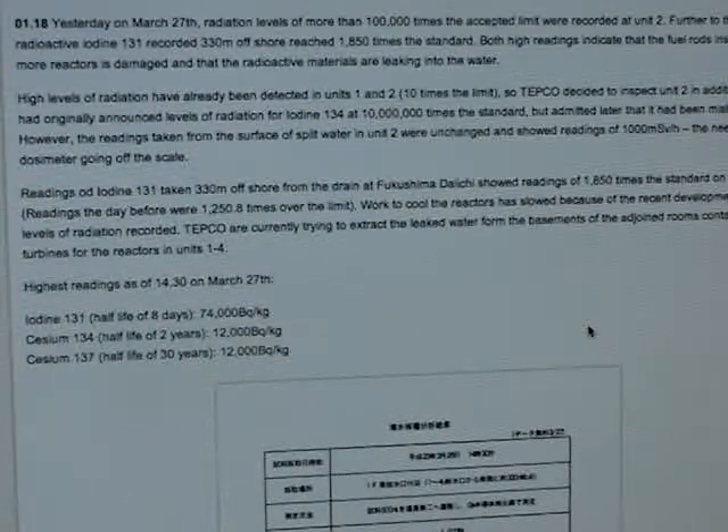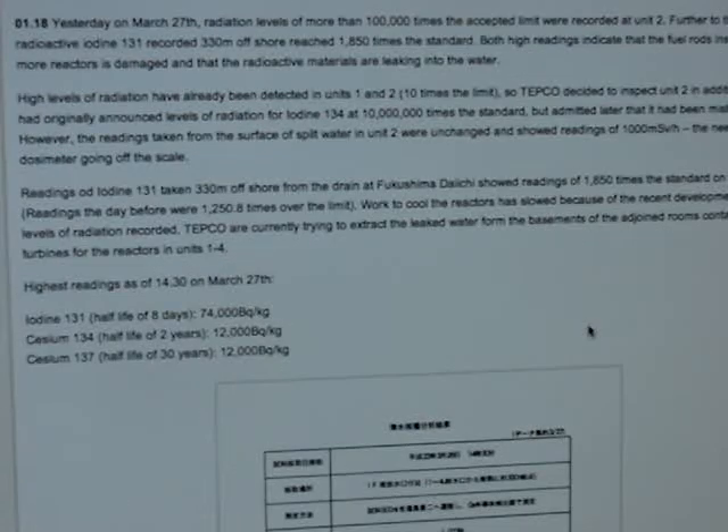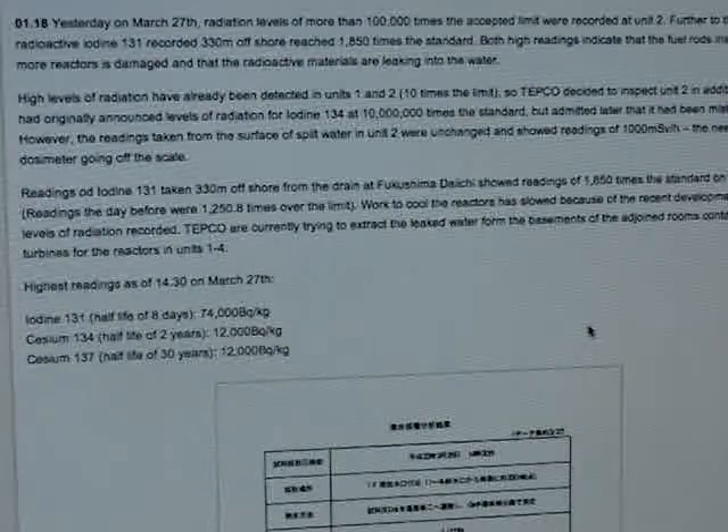High levels of radiation have already been detected in Units 1 and 2 at 10 times the limit, so TEPCO decided to inspect Unit 2. TEPCO had originally announced levels of radiation for iodine 134 at 10 million times the standard but admitted later that it had been mistaken. However, readings taken from the surface of the spilt water in Unit 2 were unchanged and showed readings of 1,000 millisieverts per hour — the needle on the dosimeter going off the scale.